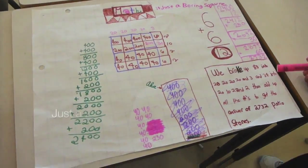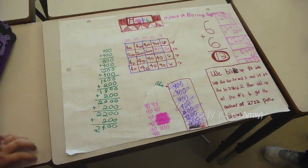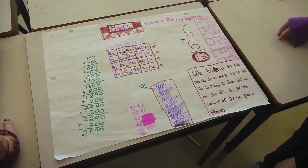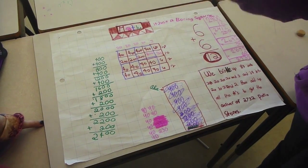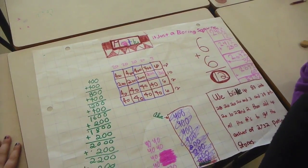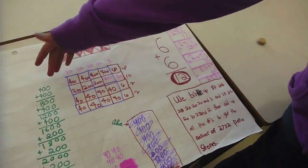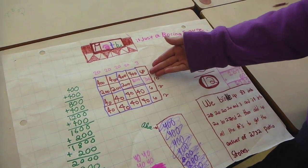It's 2,822. We did the strategy — just a boring square. Excellent. How does this 'just a boring square' strategy work? So you take the two numbers you are going to multiply. And which two numbers are you multiplying? 83 and 34. Then you draw a square kind of like this.